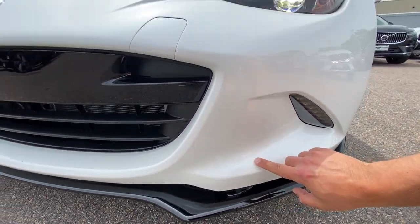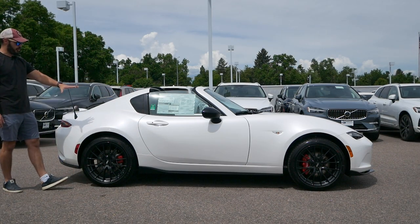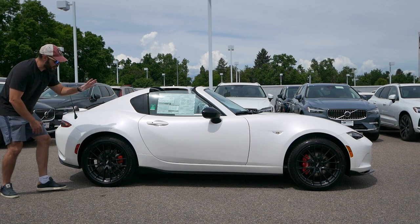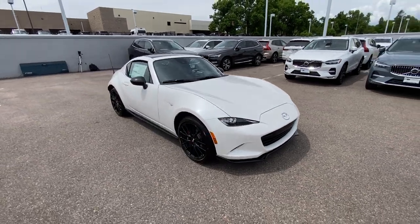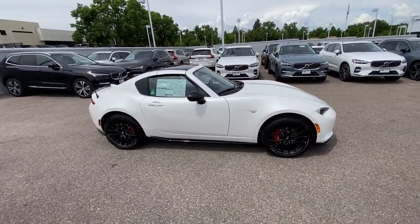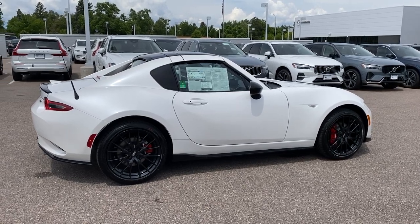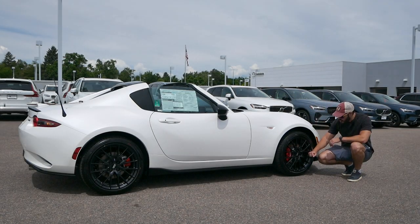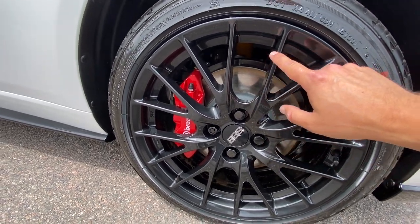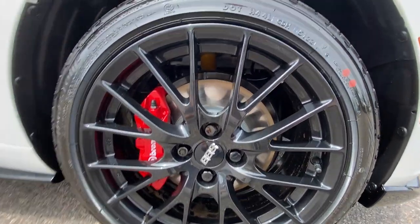Coming around to the side view of the MX-5 RF — this is where it's clearly a little different from the roadster version, with this big piece right here. I actually think this car looks better with the roof up in a coupe shape because we don't have that abrupt cut in the roofline when the roof is down. In the targa version it still looks pretty decent with the roof down. This being the Club version, we have 17-inch forged BBS wheels with 205-width tires both front and rear.